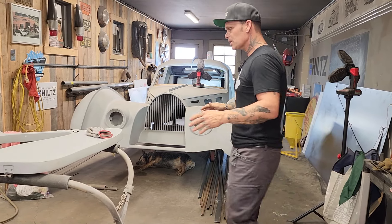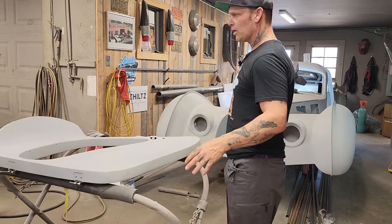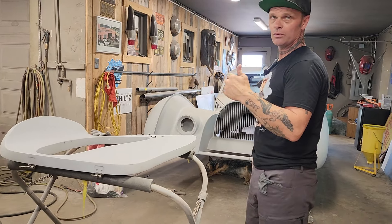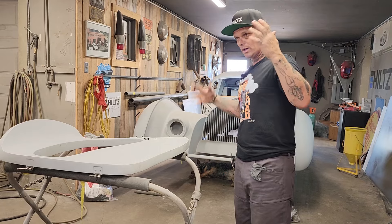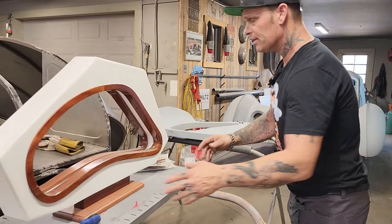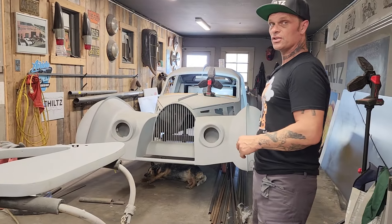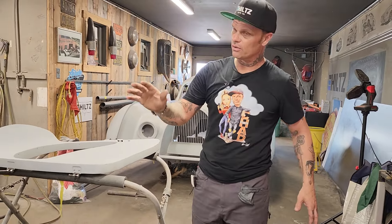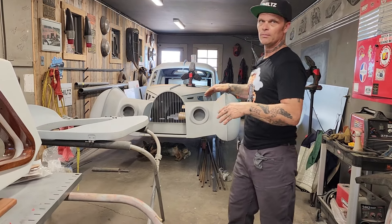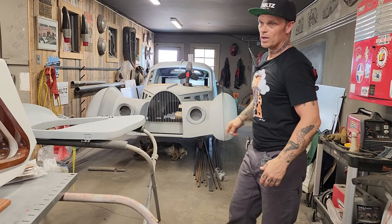We have the doors right here — they're basically finished. They have the primer on them, they're ready to be blocked out, sanded, and painted. Today I'm going to show you some of the interior — we're going to take the wood off the mold itself and see if the wood fits with the interior. We have the seats to show you. Floyd Hilts is the one that's been doing the seats and the interior, he's been doing a fantastic job.